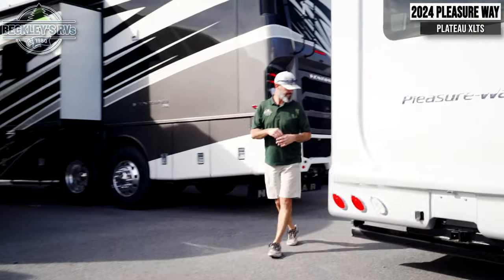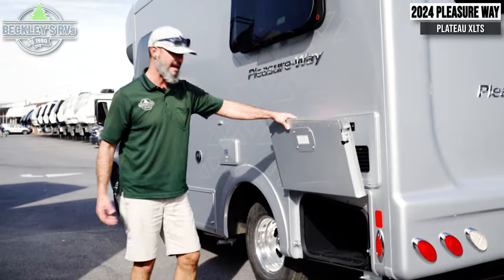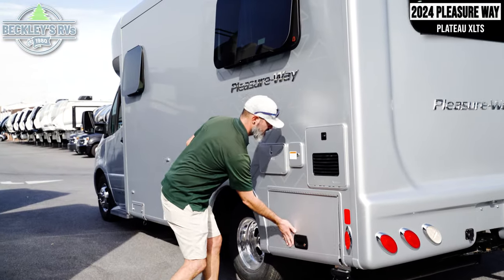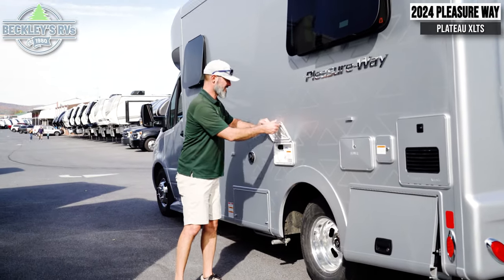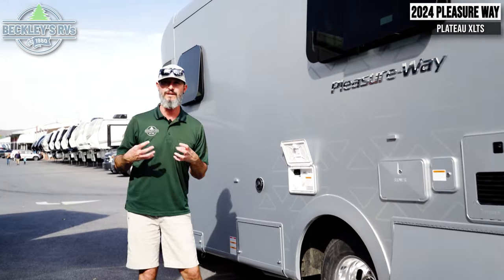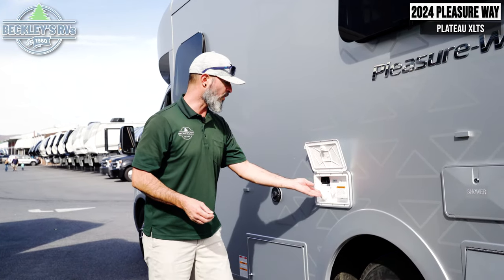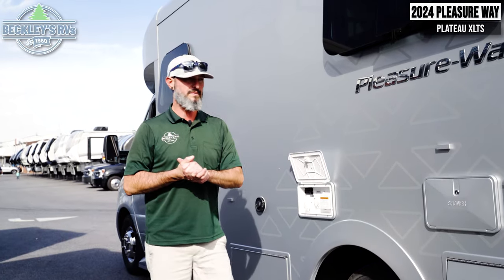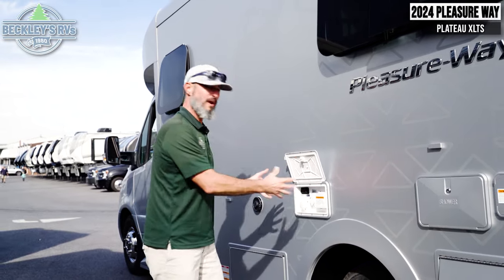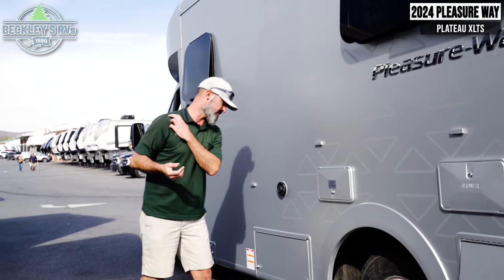Over on the utility side, we have another compartment with a removable mat. You're going to have all your utility stuff — for example, something as simple as putting all the water and hookup connections together. We have our water, cable, and electric. I'm not fighting or trying to find where everything needs to be — it's all right here. It gives me that ease and speed to be able to get my coach connected to my campground utilities.